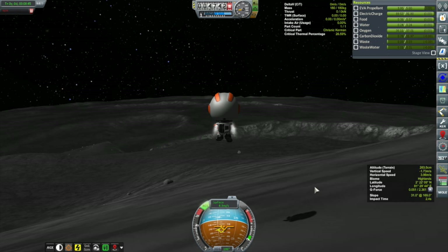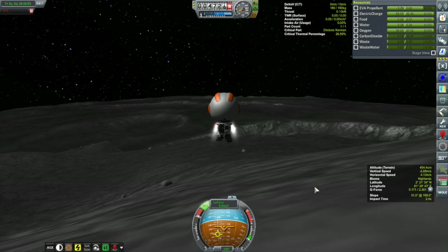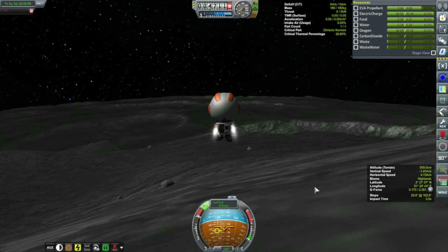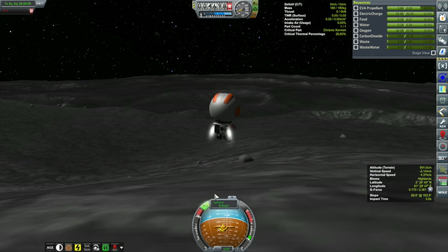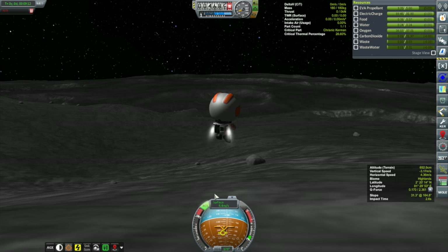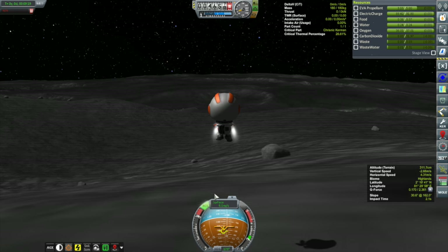Oh my, look at that view — that's beautiful. We're going through propellant pretty quickly. We're still in the highlands according to Kerbal Engineer, so we still need to keep heading south until we get to the East Crater. I'm wondering if I should have dropped a waypoint somewhere along here to give me a better idea of how far I need to go — as they say, hindsight is 20/20.